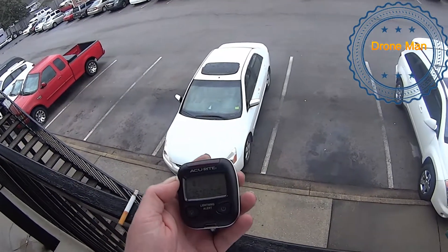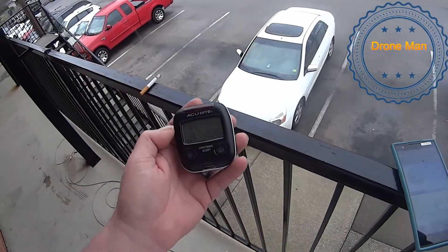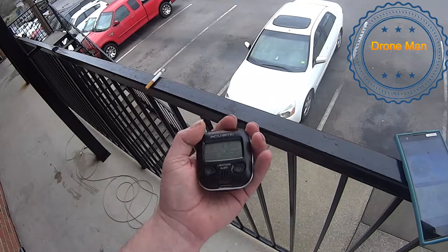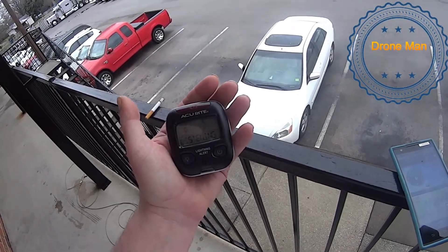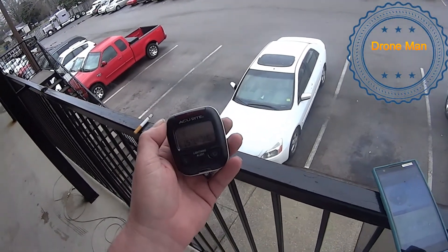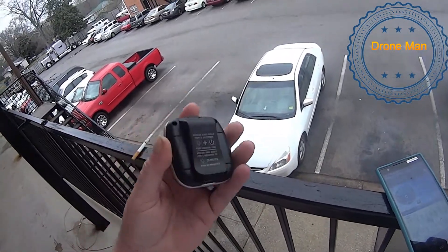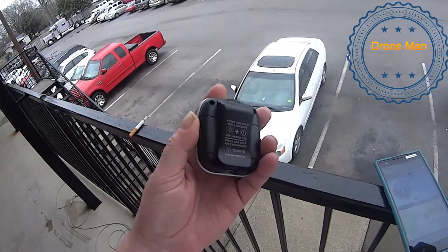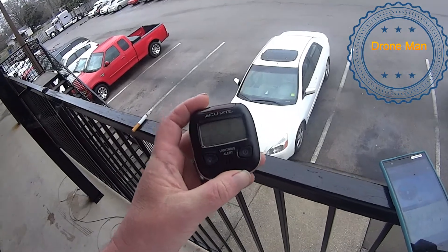It will listen out for any strikes — cloud to ground, cloud to cloud — any type of lightning, this will pick it up. It's small, fits in the palm of my hand, and it's by Accurate. It also has a belt clip on it so you can put it on your belt or pocket.